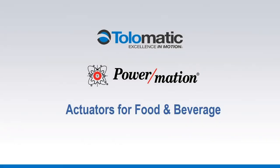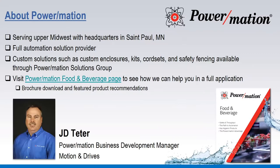Good morning, everyone. My name is J.D. Teeter. I'm a business development manager for motion control here at PowerMation. I'll be your host this morning as we talk about actuators for food and beverage operations. Just a quick infomercial for anybody not familiar with PowerMation — we're a technology-driven and focused distributor of controls and automation, serving the upper Midwest since 1961.